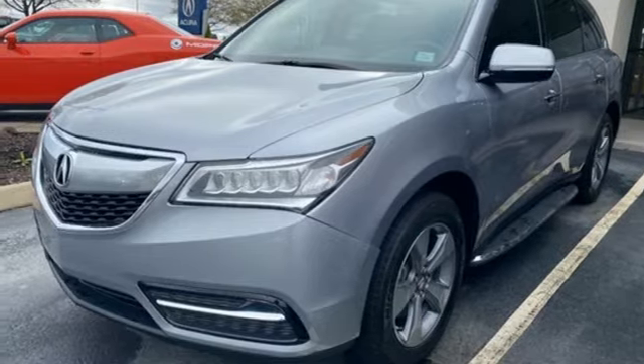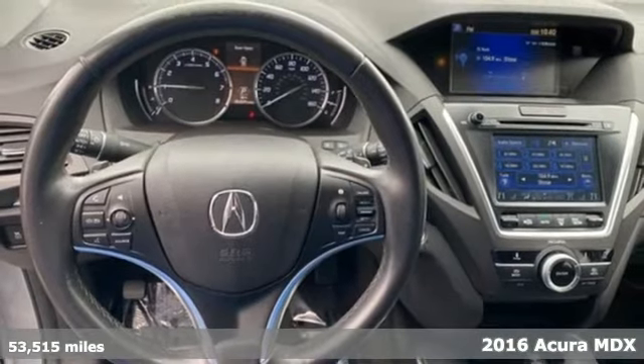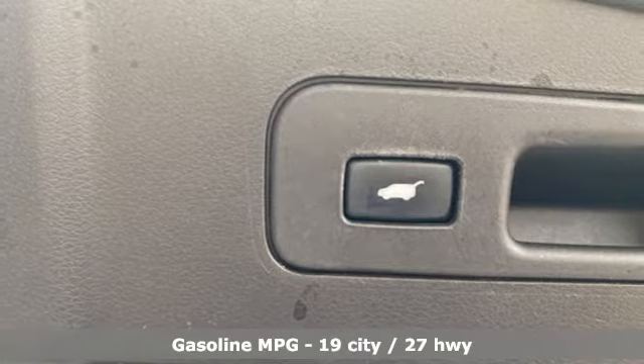Here's a 2016 Acura MDX — three rows of luxury, entertainment, and precision. A great vehicle is comprised of great features like these.